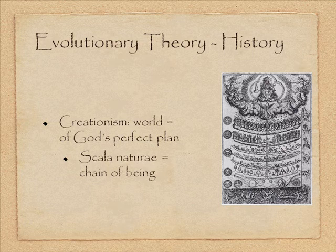Prior to Darwin's publication of On the Origin of Species by Natural Selection, pretty much Europe — and everywhere the Europeans had colonized — believed in creationism: the world was a result of God's divine plan. We can see this idea of a planned order even further back with Aristotle, who came up with the Scala Naturae, or chain of being — a scale of nature where everything is ordered from inanimate objects all the way up to human beings.